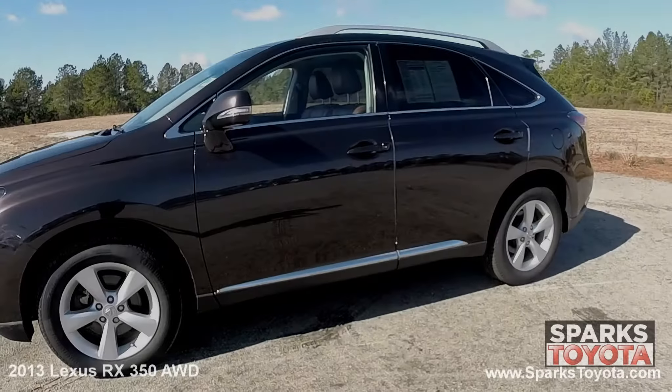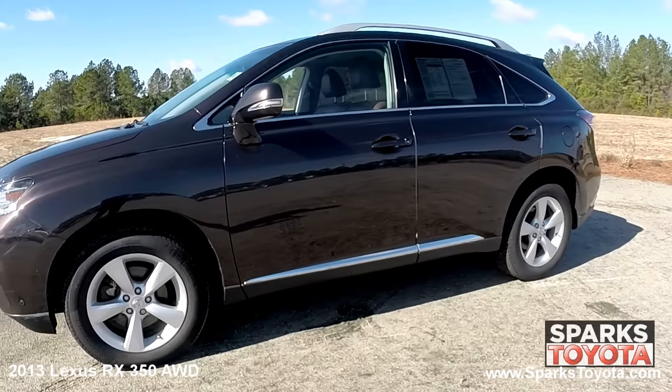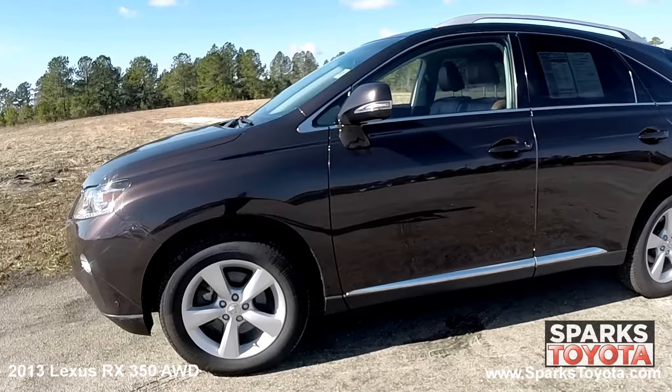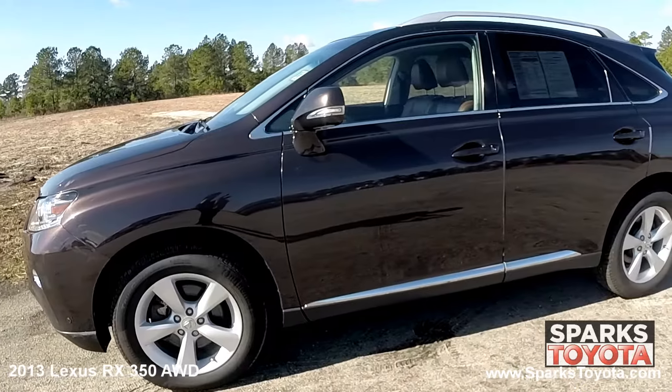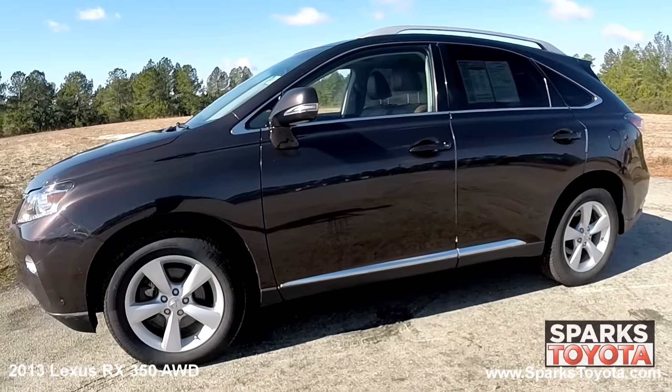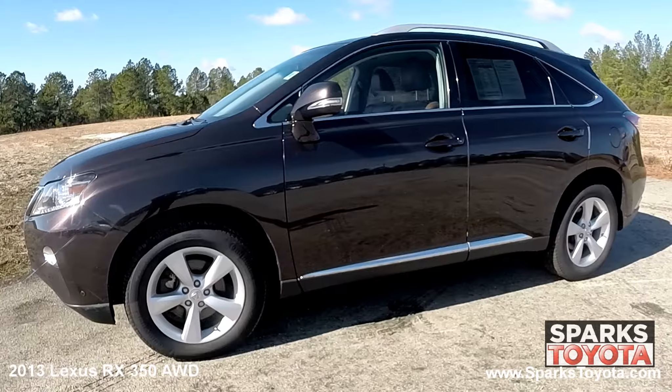Here we have a 2013 Lexus RX 350 all-wheel drive. It has a clean Carfax report with only one previous owner and comes equipped with power heated side mirrors with integrated turn signals, roof rails, and chrome window trim.